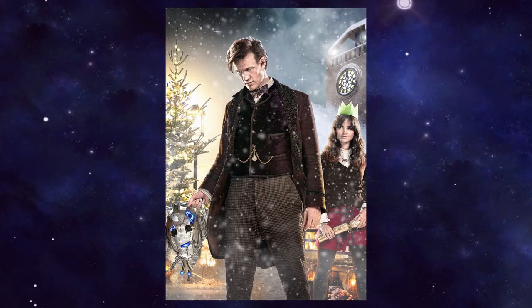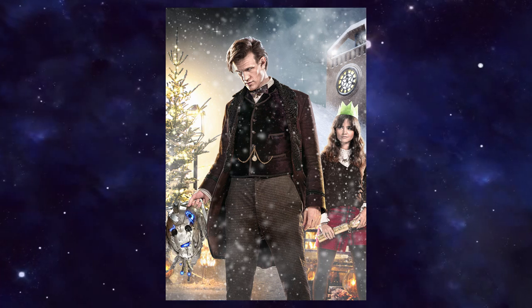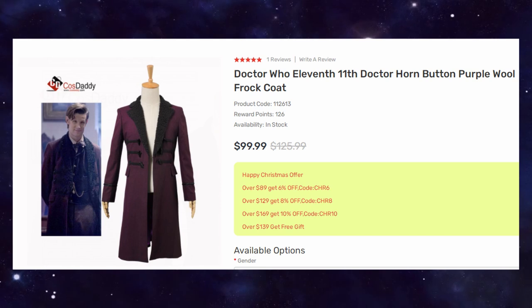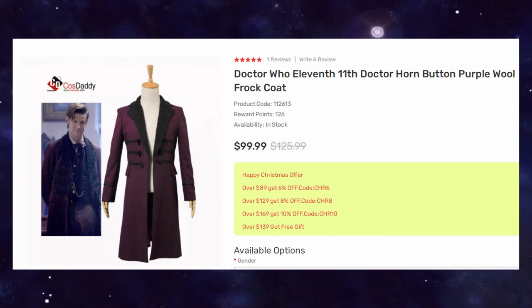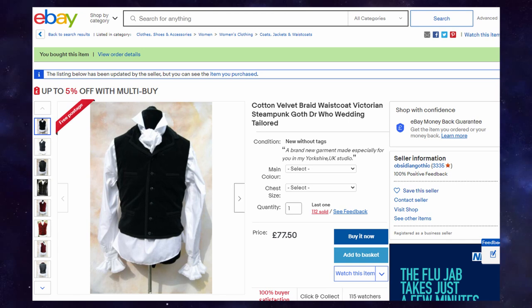Moving on to the Eleventh Doctor and what I maintain is the most Christmassy outfit of all — his Victorian vibe from Time of the Doctor and The Snowman. Starting with the main centrepiece, the coat, there is a simply fabulous cosplay replica that you can get from Cosdaddy. I have used this one myself in the past so I can attest that it is very good and rather iconic, despite the ensemble only being used in two episodes. With that, you have the option of getting the frock coat or not. If you want the true full ensemble, grab the black velvet frock coat from Obsidian Clothing on eBay — it's a very good interpretation of the one seen on screen.